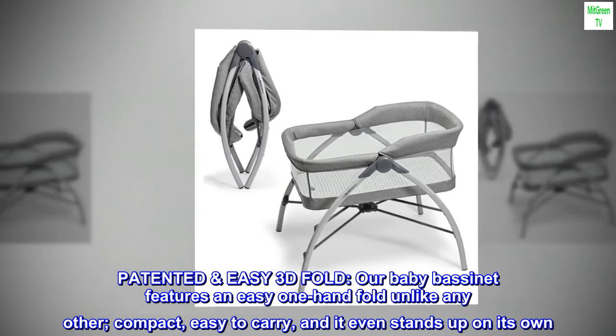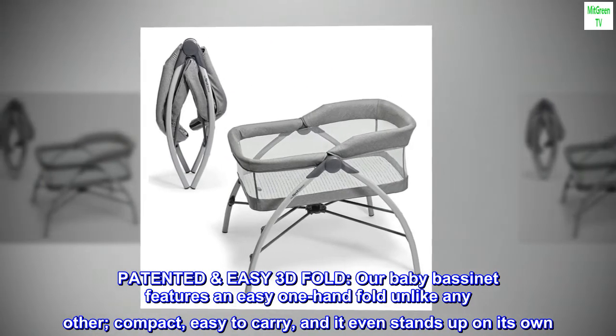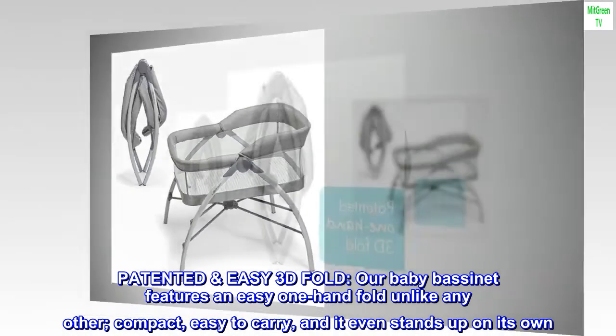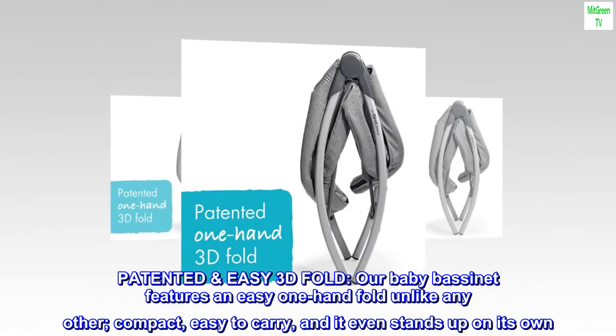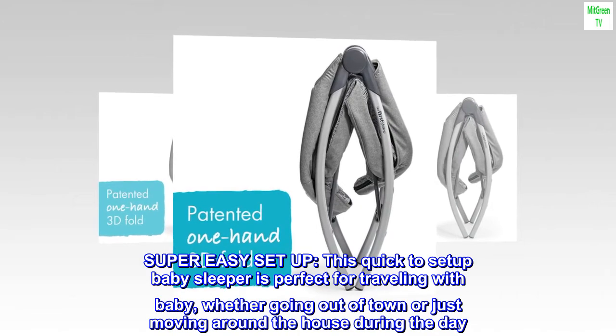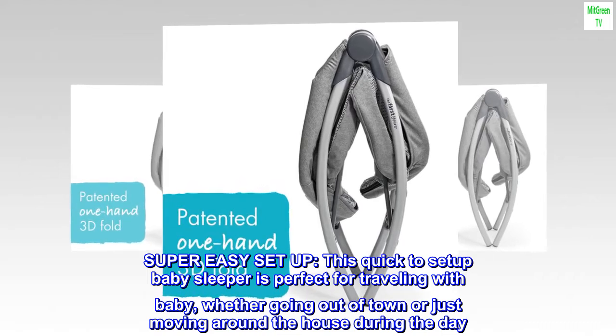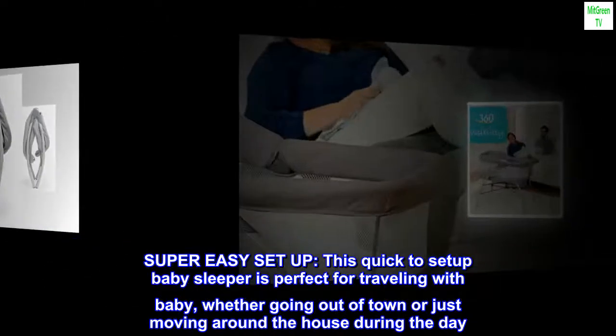Patented easy 3D fold: our baby bassinet features an easy one-hand fold unlike any other — compact and easy to carry, and it even stands up on its own. Super easy setup: this quick-to-set-up baby sleeper is perfect for traveling with baby, whether going out of town or just moving around the house during the day.